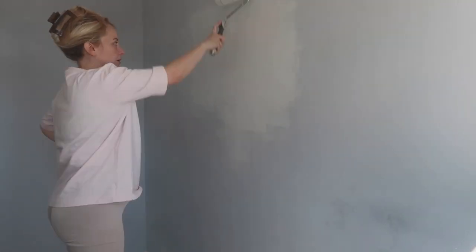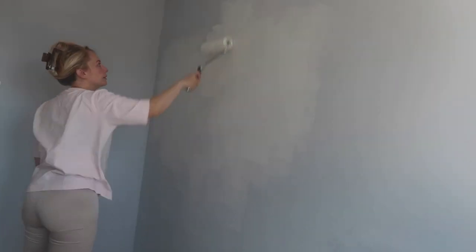So the first thing I did after removing the stickers was literally just completely whitewash the walls and get a good coat of white paint on all of them.